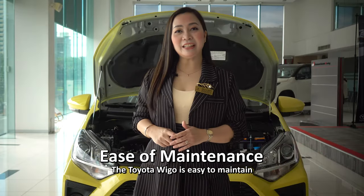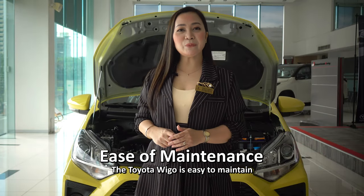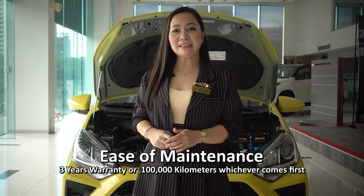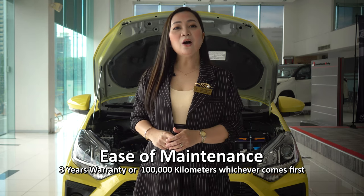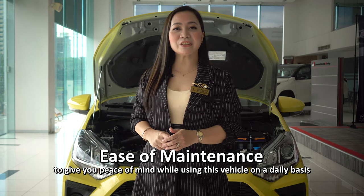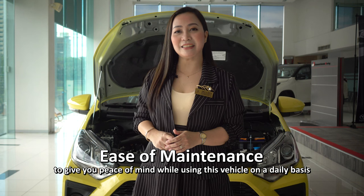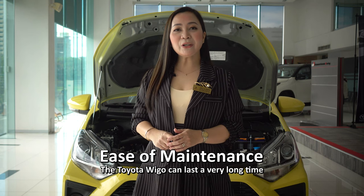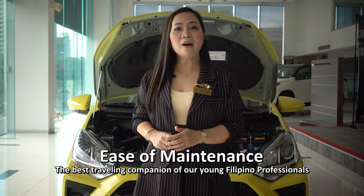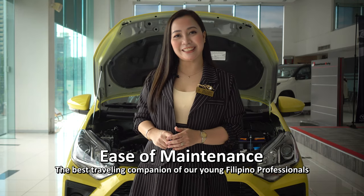Its ease of maintenance. The Toyota Wigo is easy to maintain. Toyota Philippines guarantees this with a 3-year warranty or 100,000 kilometers, whichever comes first, to give you peace of mind while using this vehicle on a daily basis. The Toyota Wigo can last a very long time — the best traveling companion for young Filipino professionals.